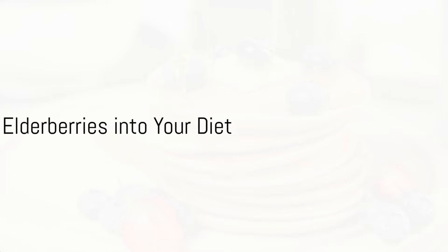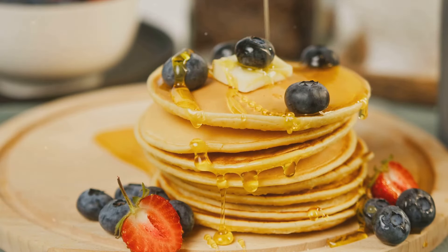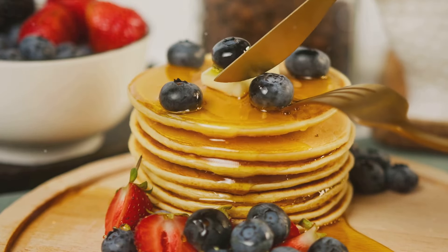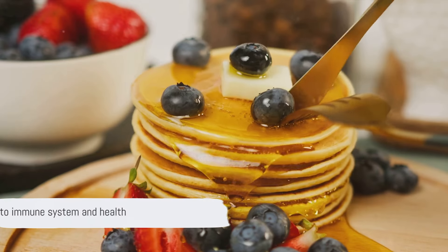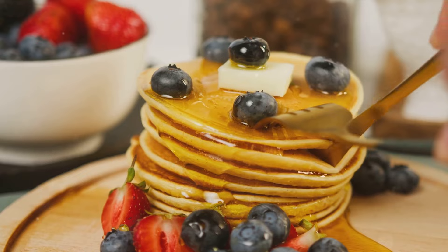Incorporating elderberries into your diet can be as simple as drizzling elderberry syrup on pancakes, adding dried elderberries to your morning oatmeal, or blending them into smoothies. Remember, a varied diet is the cornerstone of a robust immune system and overall health.